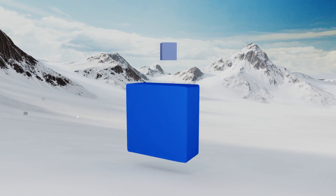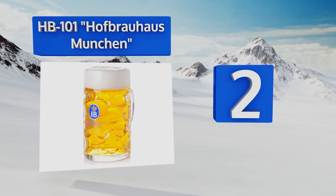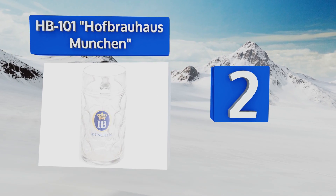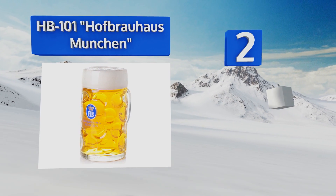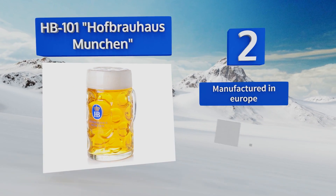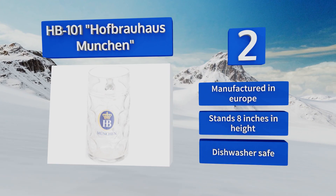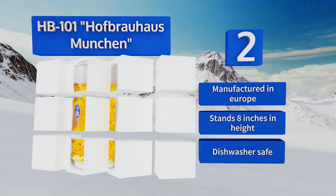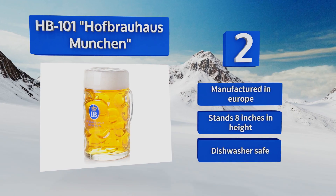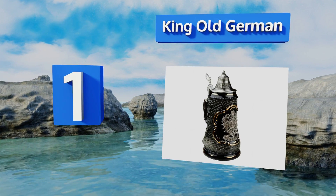At number two, sometimes all you need is a big old glass to chug your delicious golden brew from. When that's the case, there's no better vessel than the HB101 Hofbrauhaus Munchen. It boasts a large one-liter capacity, weighs a respectable three pounds, and features the brand's logo. It's manufactured in Europe and stands eight inches tall. It's dishwasher safe too.